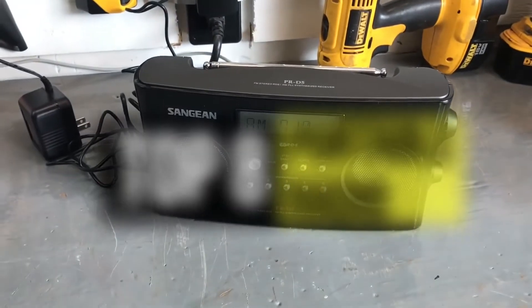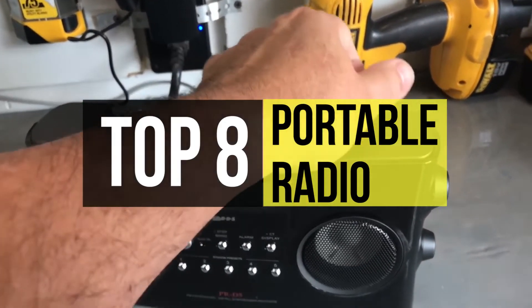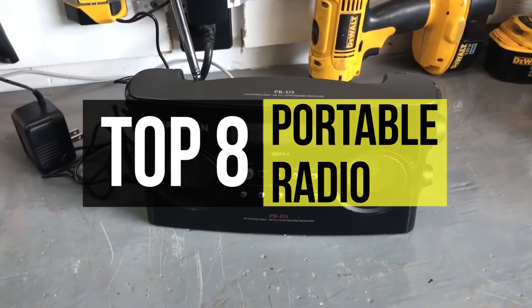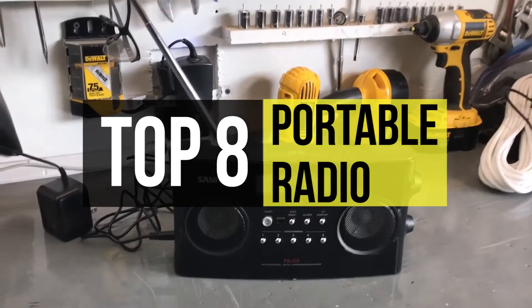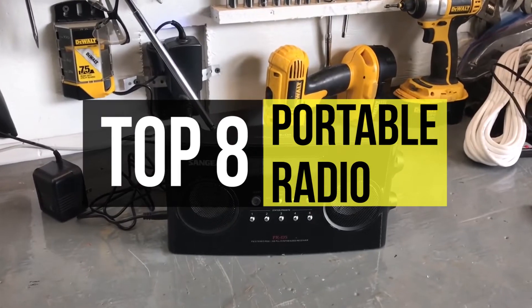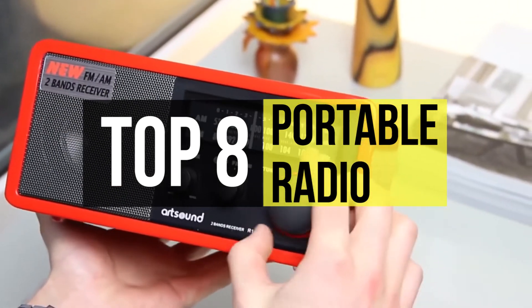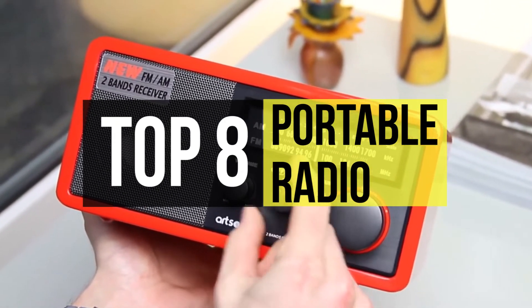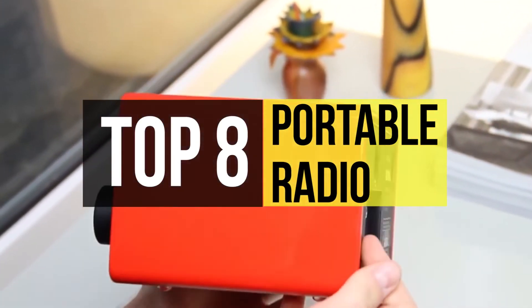Radios have been an excellent source of entertainment and news for many decades. The best portable radio will be able to pick up radio signals and deliver your favorite shows and music from great distances. It can be very challenging to find the perfect radio with all the correct features for your needs, but we can help. In this video we mention the best products in the business right now. Check out the video description below for links to buy these featured products.